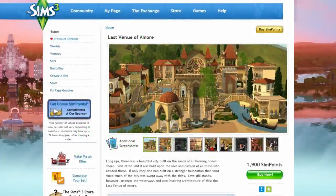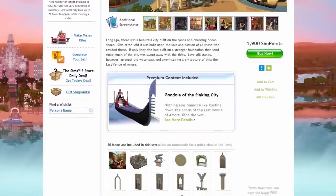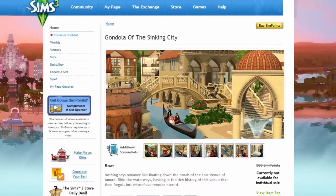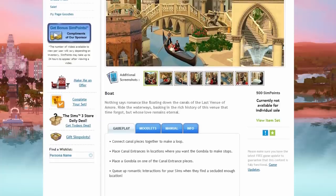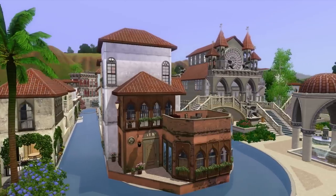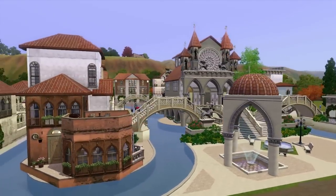The Sims 4 is all but upon us, but that's not stopping EA from releasing just one more venue to The Sims 3 Online Store, and that is the Last Venue of Amore, the final downloadable neighborhood lot for The Sims 3. It's available to buy for 1,900 SIM points, or about 19 US dollars, as usual for these premium lots. And this is quite the appropriate swan song for The Sims 3 in both good and bad ways.